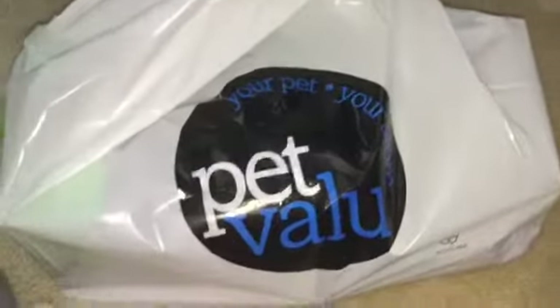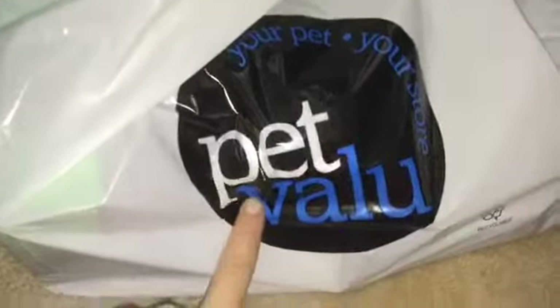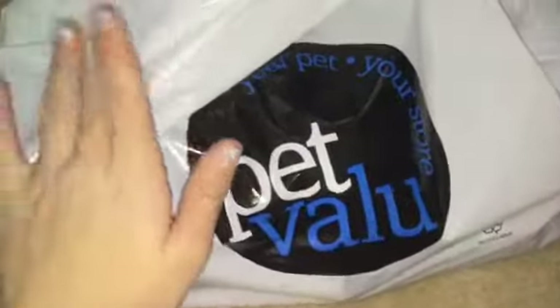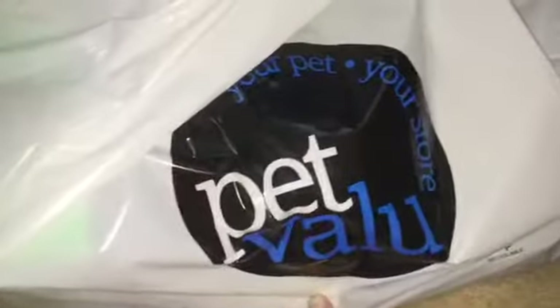Since you guys say you like these hauls so much, we did go to Pet Value today and got a fair amount of stuff for the hamsters. So let's get started.